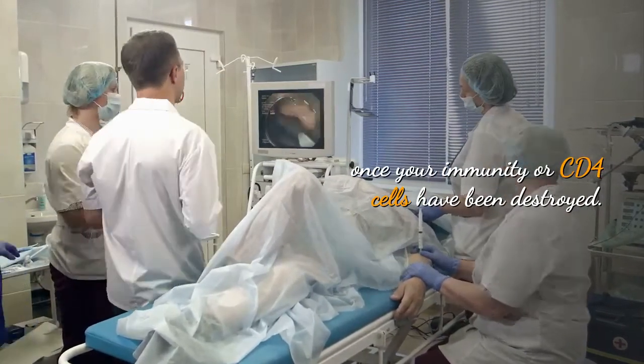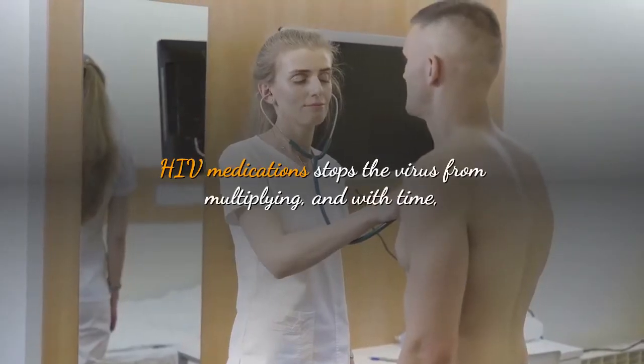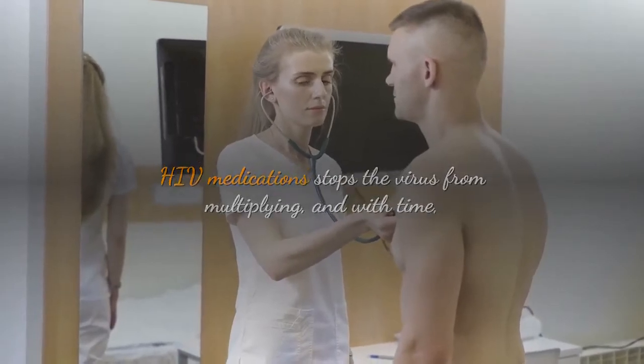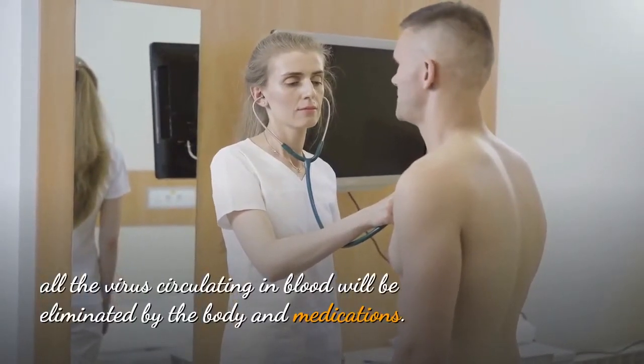Reasons you need to get started on HIV medications urgently. If left untreated, the patient over years will develop and die of AIDS.